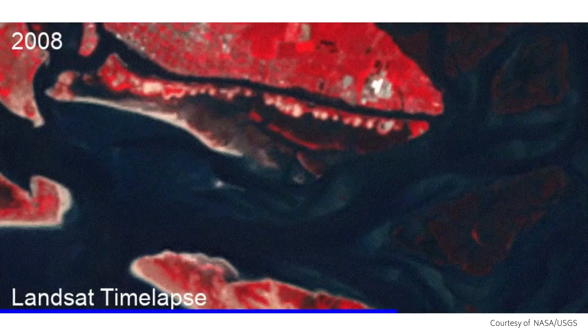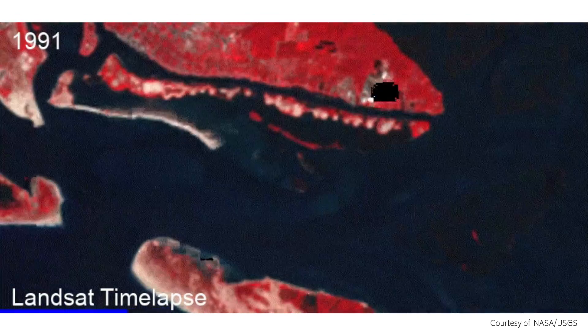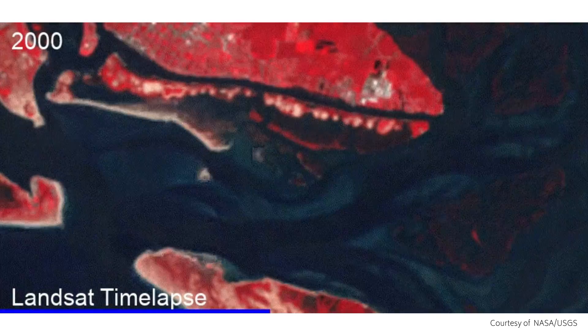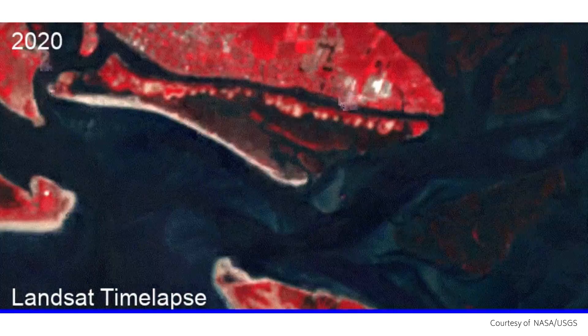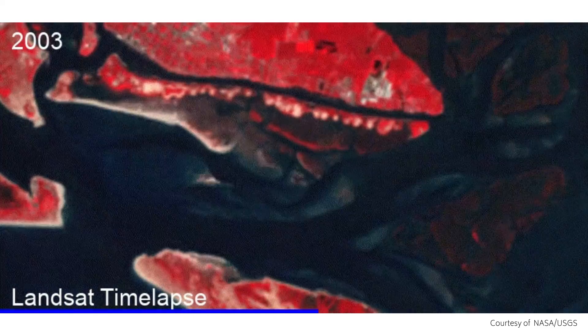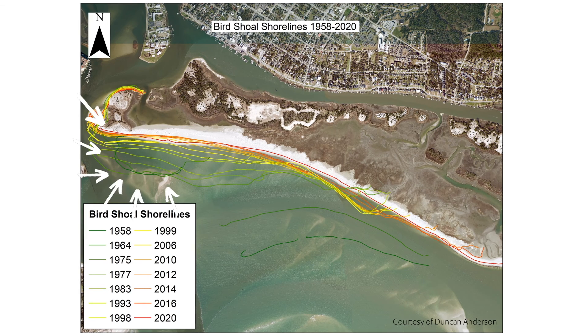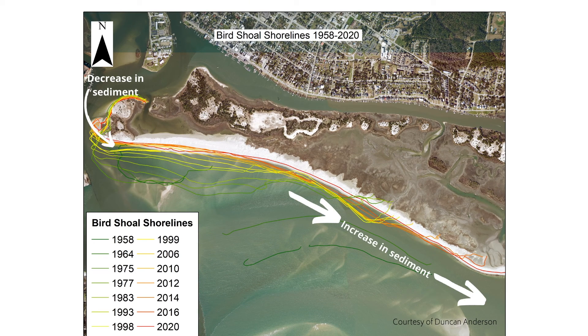Beaufort Inlet has also been modified by dredging, with the removal of hundreds of thousands of cubic meters of sand on a nearly annual basis. Dredging, combined with the natural movement of the inlet on the east-west axis, has influenced the reserve shorelines for about 100 years. One of the first areas where dredge materials were deposited is Bird Shoal, located directly across from the Beaufort Inlet. However, from 1942 to 2020, Bird Shoal has seen a dramatic decrease in sediment along its southwest shore.